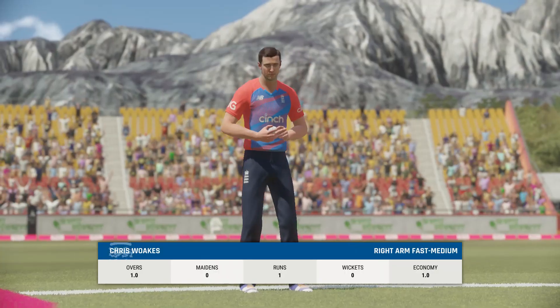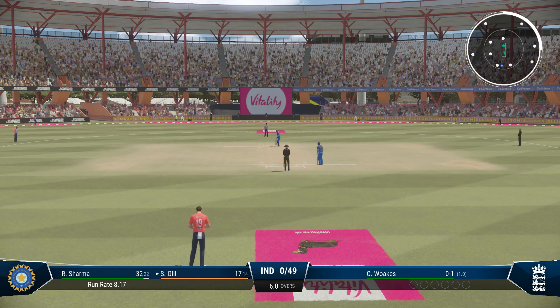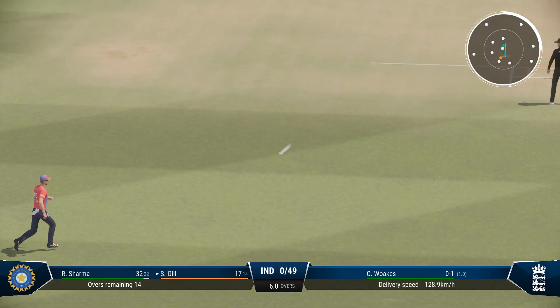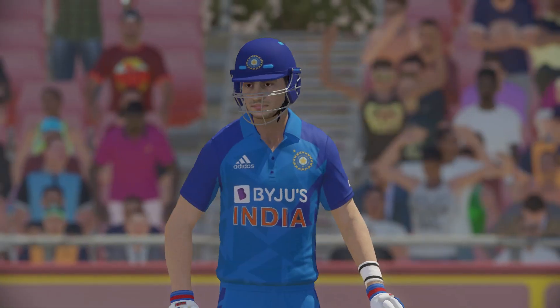England are now allowed five fielders outside the circle. The right-arm medium bowler is coming into the attack from the city end. Wait on — quick on to that in the infield. A little late on that, no run scored.